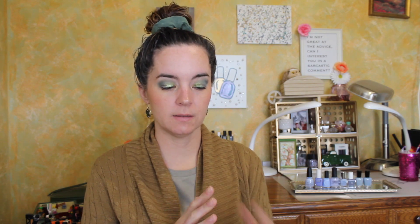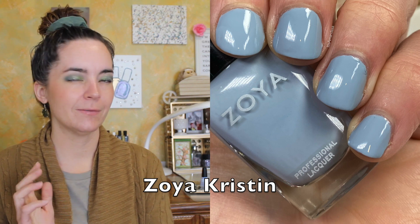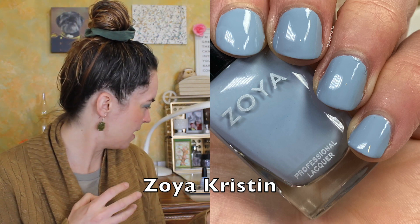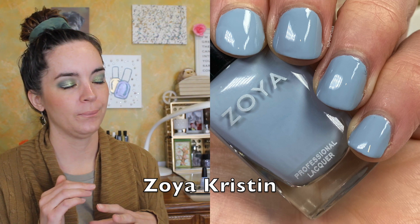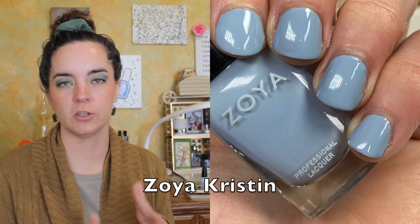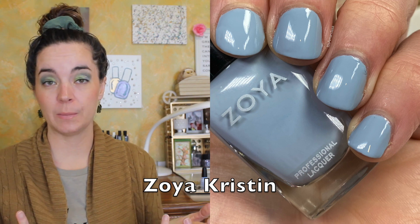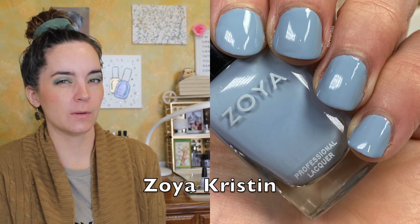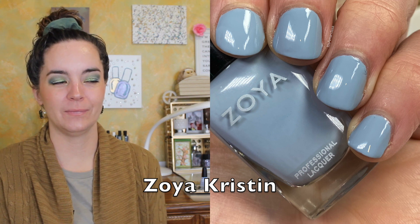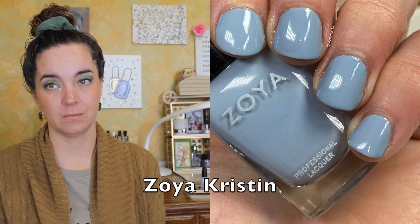We have two more, and they're both from Zoya. First is Kristen, which is described by Zoya as a gull gray nail polish with a mild bluish hue. I definitely feel like it pulls more blue than gray. It's a mild, very cool-toned cream polish with no shimmer, glitter, or extra components. This is sort of a classic Zoya color — I think it's a favorite among a lot of people who like both blues and creams.